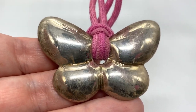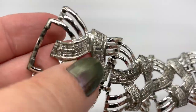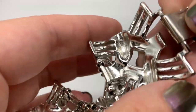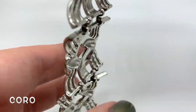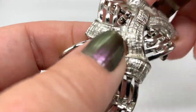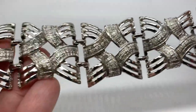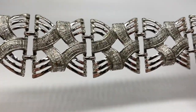Then I got this great bracelet — I love this mid-century bracelet. You can tell right away that it's a Coro. This is really pretty — I love the way it's jointed. It just has that real kind of early-60s look. Very comfortable too.